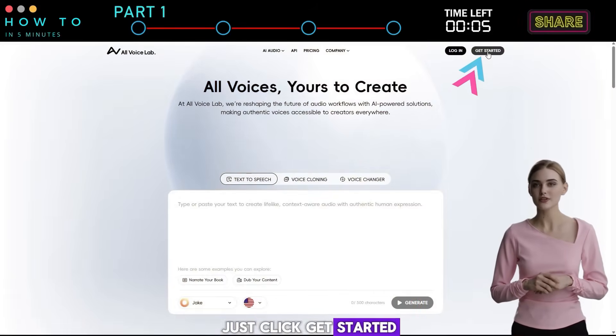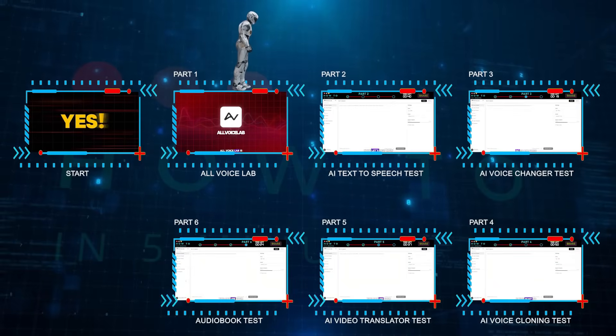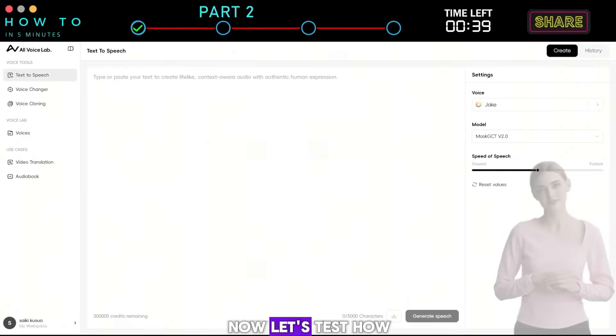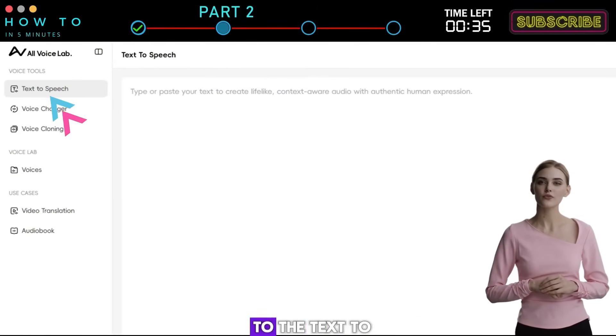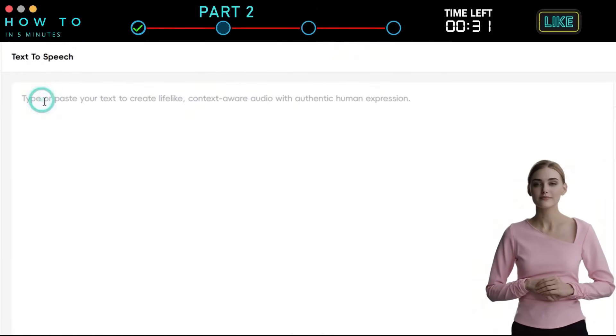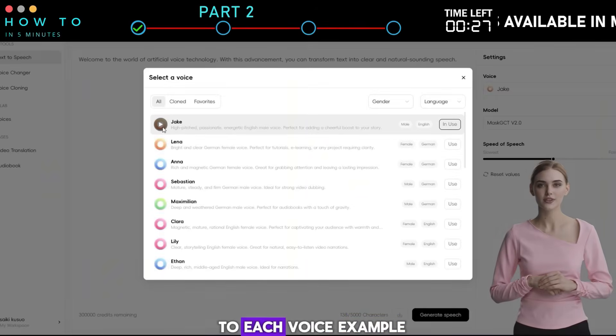Just click Get Started, log in with Google or email, and start creating AI voices right away. Part 2: AI Text-to-Speech Test. Now let's test how good this AI text-to-speech feature is. From the dashboard, go to the Text-to-Speech tab, write or paste your script in the script box. Click on Voice to open the voice selection window, where you can listen to each voice example.